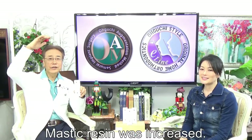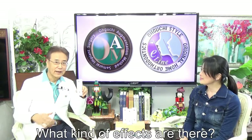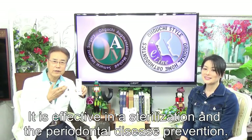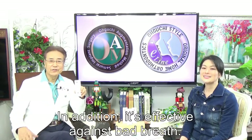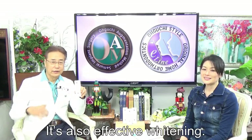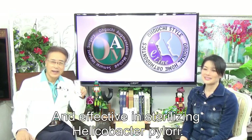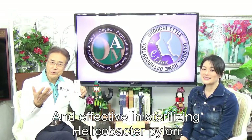Masteclourizing was increased. What kind of effects are there? It is effective in sterilization and periodontal disease prevention. In addition, it is effective against gallbladder issues. It is also effective in whitening, and effective in sterilizing and periodontal disease.